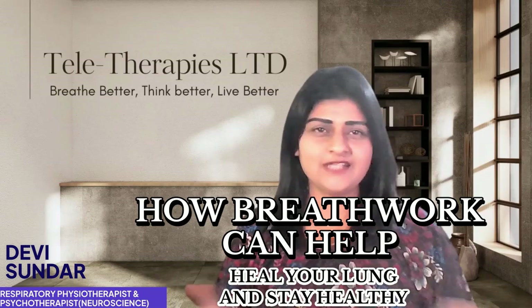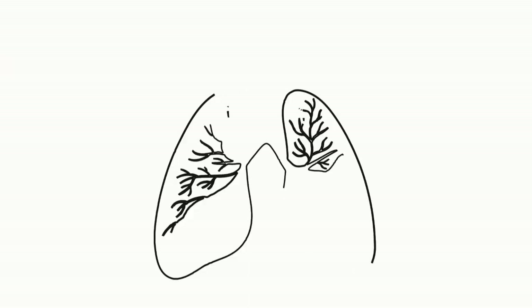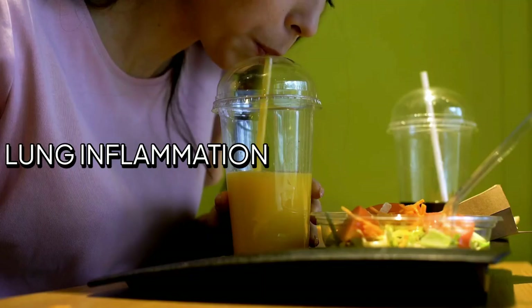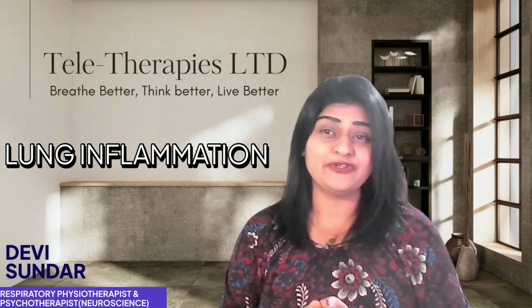Let's start with the basics: lung inflammation. It happens when your lungs get irritated, which could be due to conditions like asthma, COPD, or even infections like pneumonia or bronchitis. It can feel like breathing through a straw — tight, restricted, and not a lot of fun. But here's the good news: breath work can help reduce inflammation.